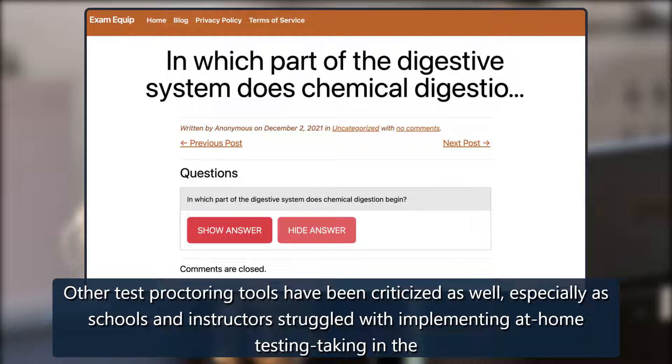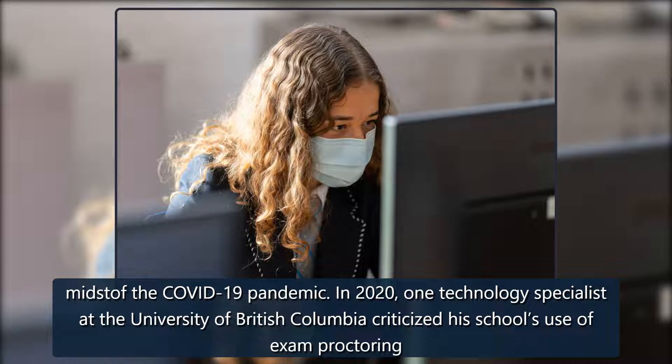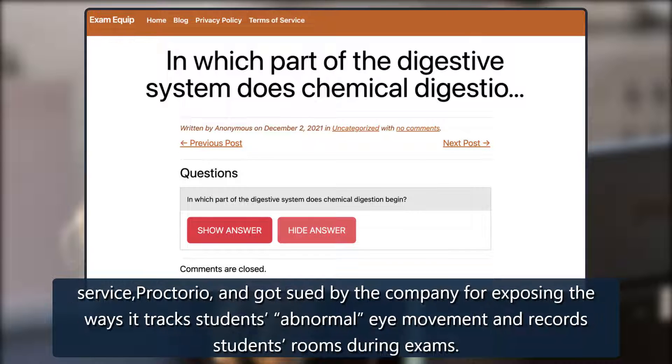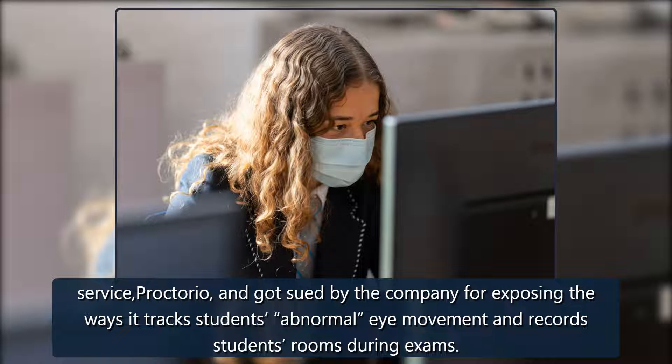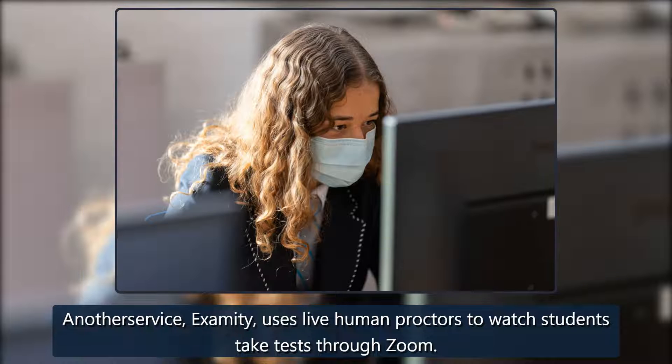Other test proctoring tools have been criticized as well, especially as schools struggled with implementing at-home testing during the COVID-19 pandemic in 2020. One technology specialist at the University of British Columbia criticized his school's use of exam proctoring service Proctorio and got sued by the company for exposing the ways it tracks students' abnormal eye movement and records students' rooms during exams. Another service, Examity, uses live human proctors to watch students take tests through Zoom.